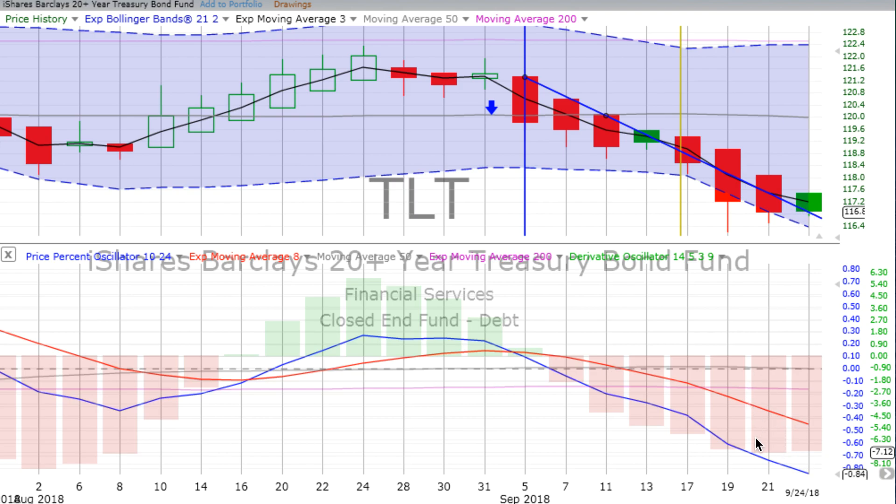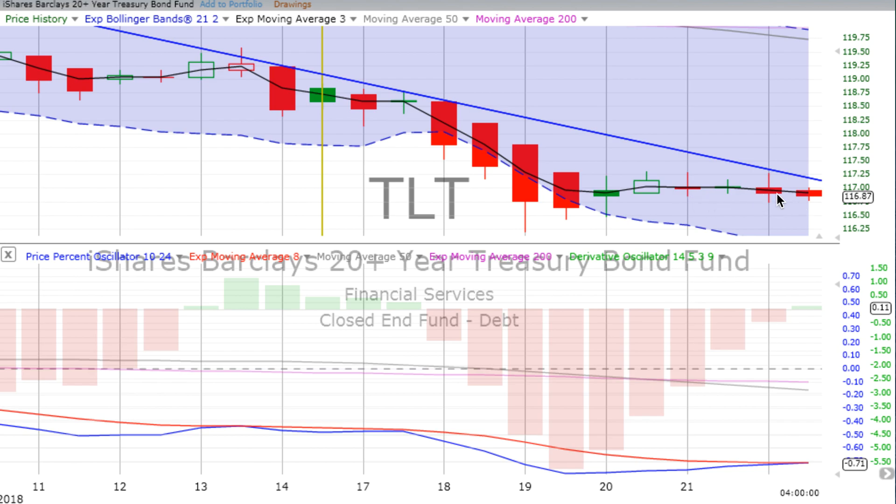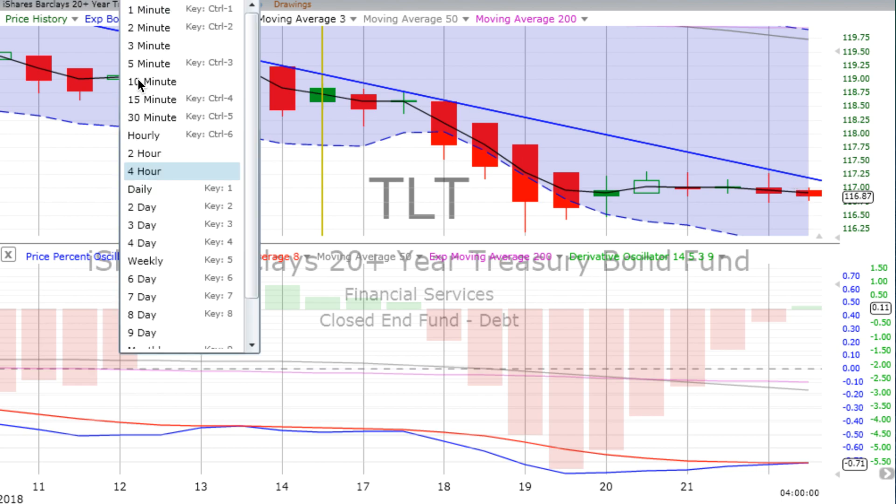The derivative oscillator on TLT has lost a little downward momentum, but the price percent oscillator is still hammering down. On the four-hour chart, we see a sideways slide moving down, with the derivative oscillator trying to cross over going up — be cognizant of that. It could just be digesting the drop, but if it rotates up, you don't want to ride that to your detriment. It was down for the day on Monday, which is nice, and price movement is well below that two-day trend line.